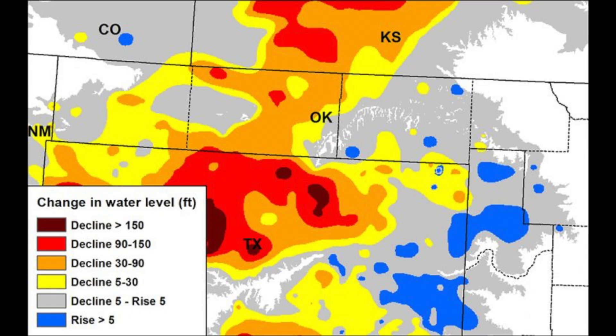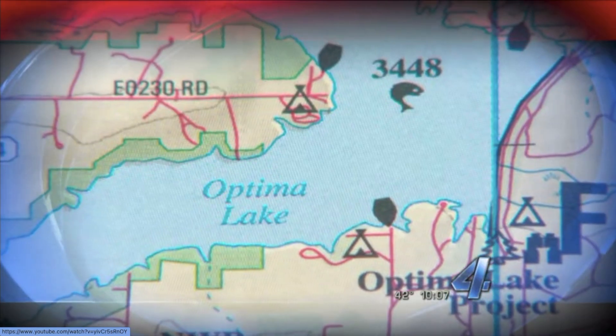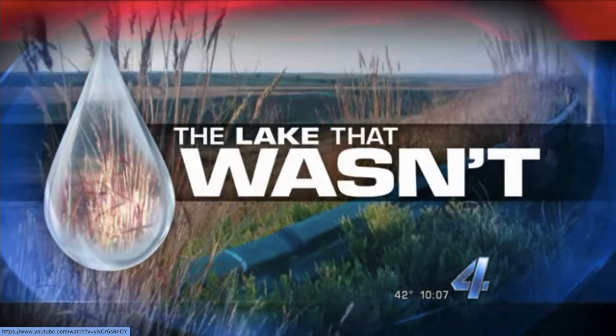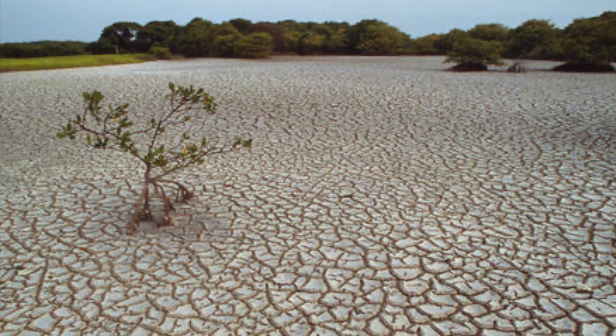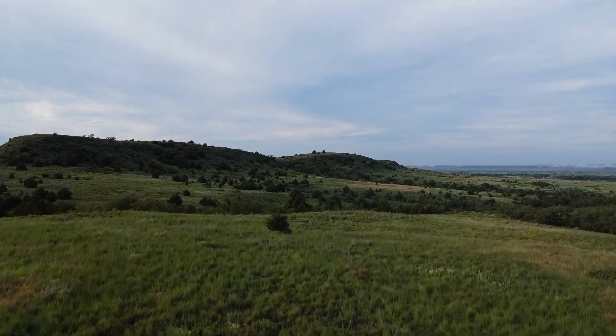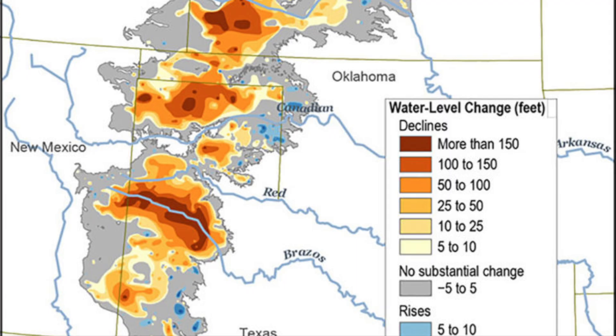Since the 1950s, the aquifer near Guymon, the largest town in the Panhandle, dropped 70 feet, and groundwater depletion is the reason Optima Lake is dry. Just outside of Hardesty, the Army Corps of Engineers finished building a $46 million dam in 1977, but it never filled with water — a scary harbinger for the future of the West. Managing this water supply is vital for the future of the Panhandle and especially for the greater region, where the situation is more dire. In the Texas Panhandle, the water level has dropped over 150 feet in some areas.